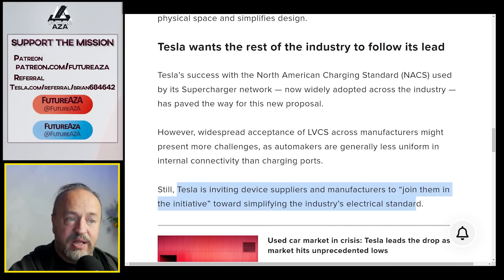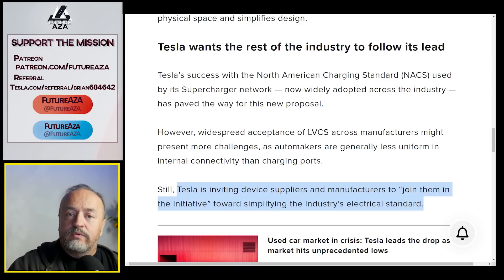Tesla is inviting device suppliers and manufacturers to join them. You don't need to learn how it all works yourself — you can just tell the people who make your blinkers or your seat adjustments: 'You're already making the one with the Tesla connectors, right? Just use those.' Most manufacturers don't do a lot of that engineering in-house anyway — they leave the systems to outside groups. So if this is something suppliers are already doing for Tesla, it's easier for them to do it for you as well.